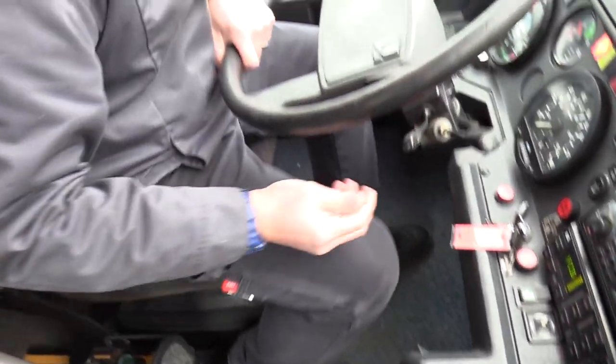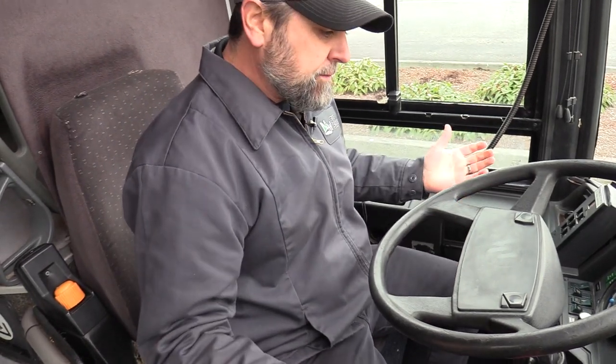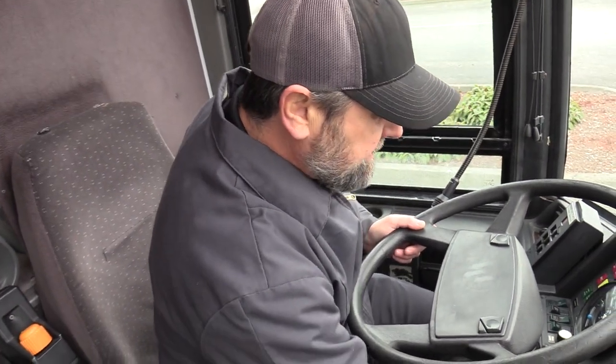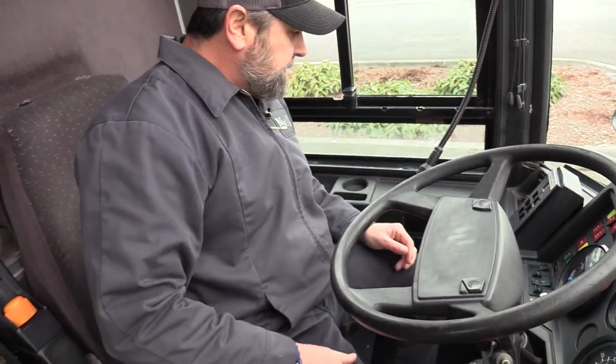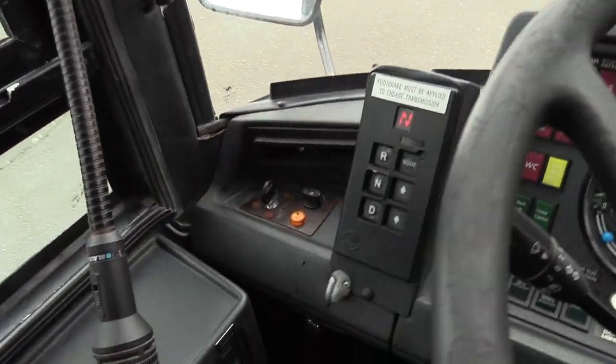I actually drove this back from South Dakota, so considering it's from South Dakota I'm going to point out a few rusty areas in this bus, but I don't think it's excessive. There is some rust and we'll get to that. Allison B500R, no less, with the retarder.